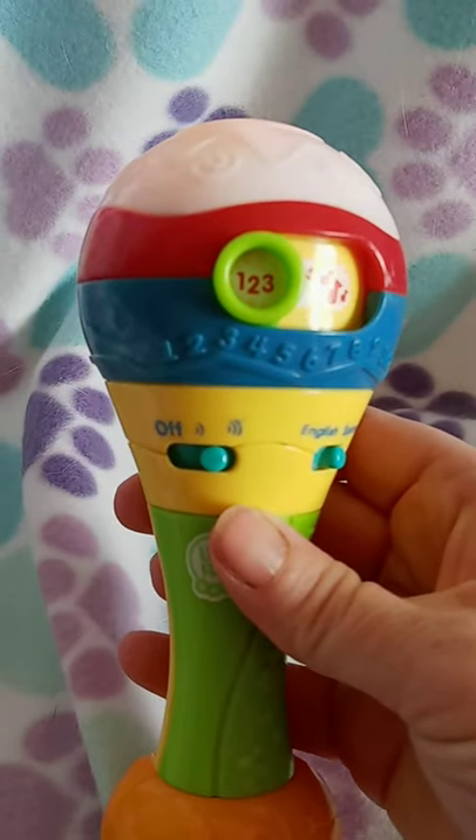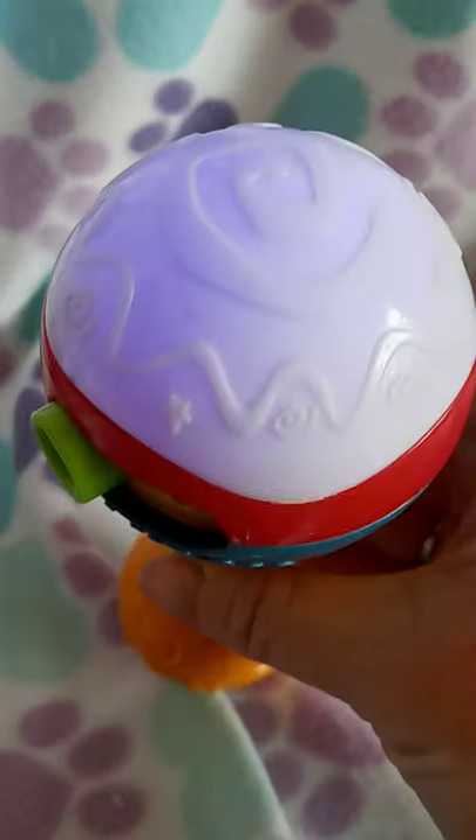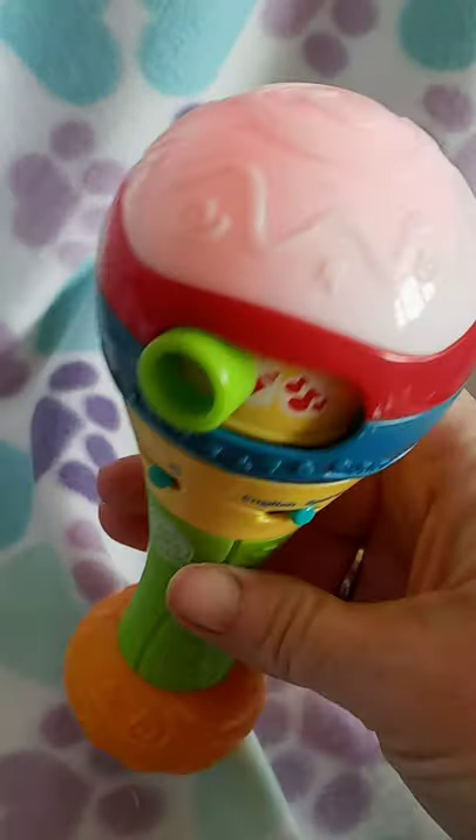¡Muévete! Contemos hasta diez. Uno, dos, tres, cuatro, cinco, seis, siete, ocho, nueve, diez.